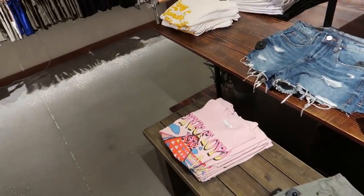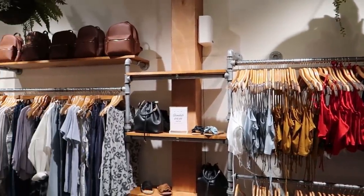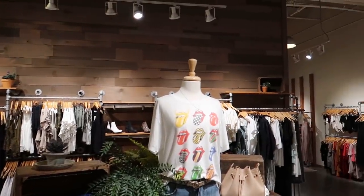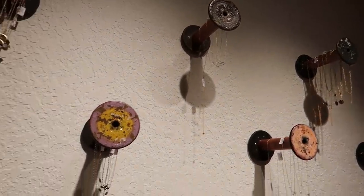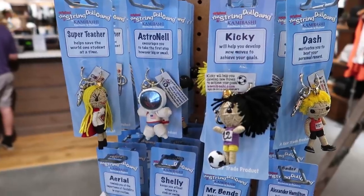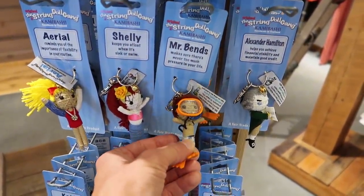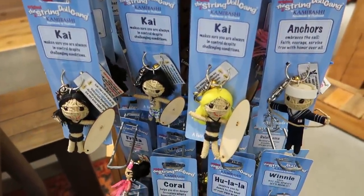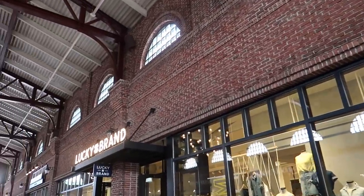There's a necklace that says 'hello,' and you can get a personalized name keychain. Still not really sure what the theme of this store is. From American Threads, continuing our tour, we're headed over to Lucky Brand. I believe that we can call Lucky Brand a jeans store — they sell a lot of denim in here. I like this motorcycle that they have blown apart in the middle of the store. Lots of t-shirts, flannel, and jeans — that's the best way to describe Lucky Brand.